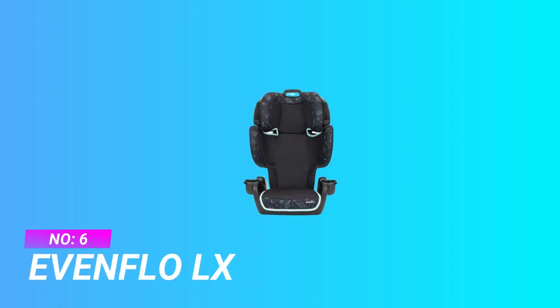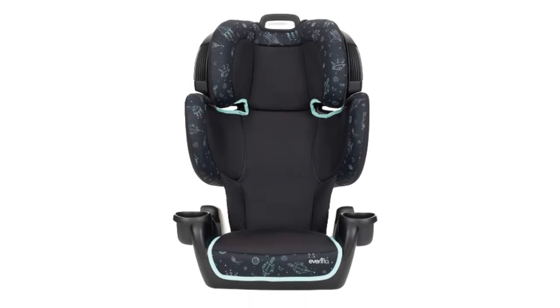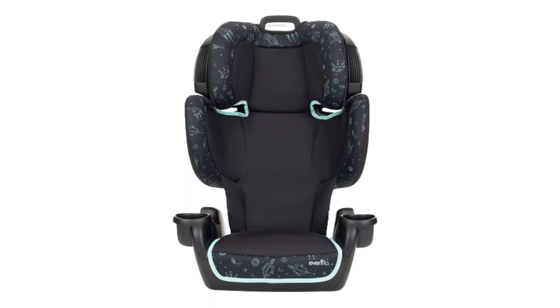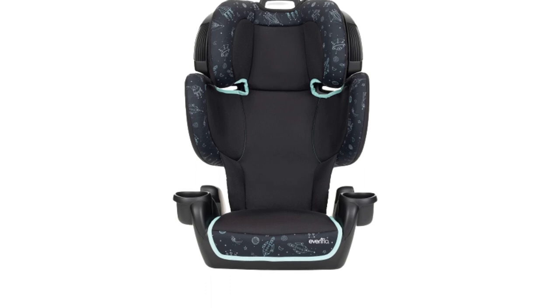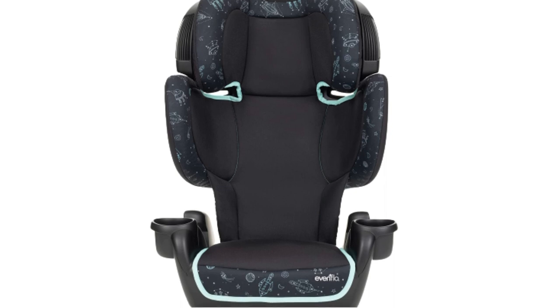Number 6: Evenflow LX Car Seat for 3-Year-Old. Boost your safety quotient — features a deep design with overlapping head and body sides, providing added support where it's needed most. Meets or exceeds all applicable federal safety standards. Make adjustments with ease — allows for easy height adjustment to 7 positions with one hand for a better fit for your child as they grow.